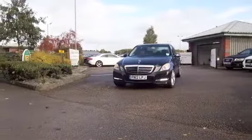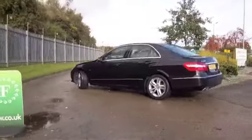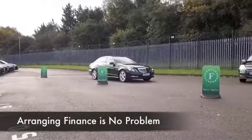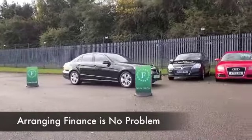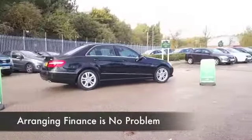Very roomy and comfortable, this is an E220 CDI Blue Efficiency, a 2.1 diesel delivering surprisingly good fuel economy, so I don't think you're going to be disappointed. Registered in 2012, we've got about 20,000 on the clock, so nothing to worry about there.